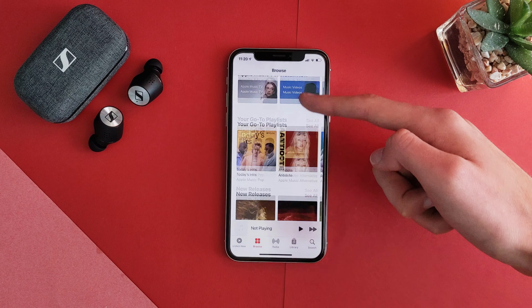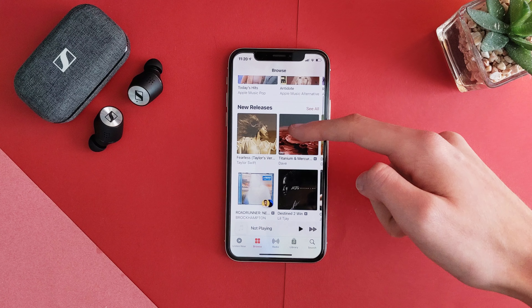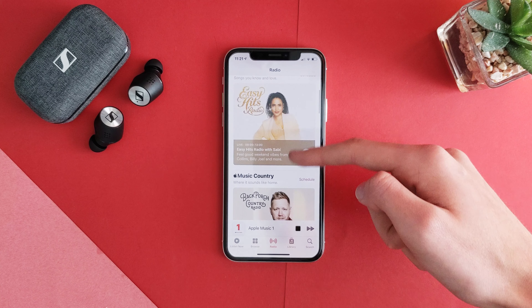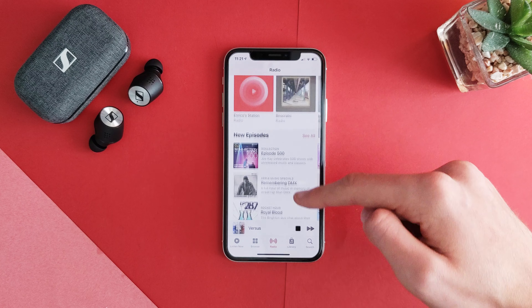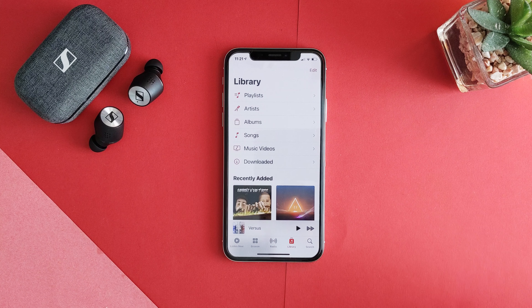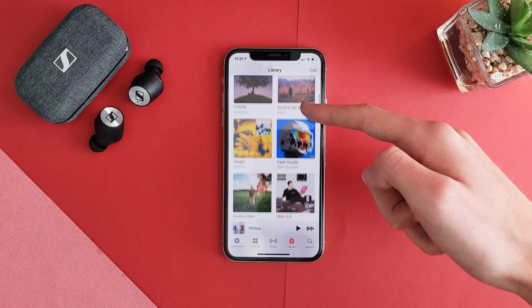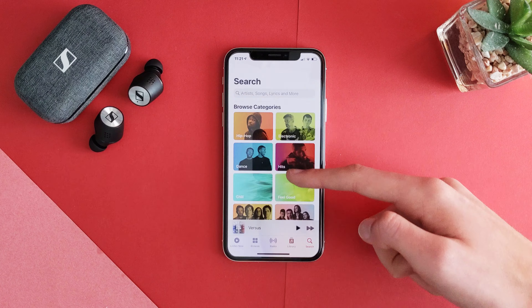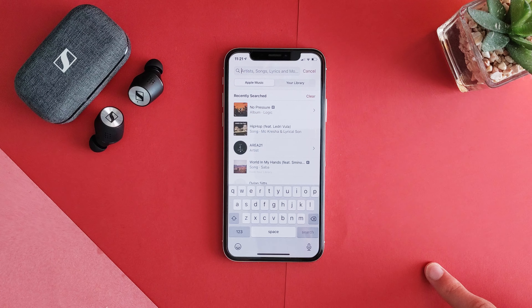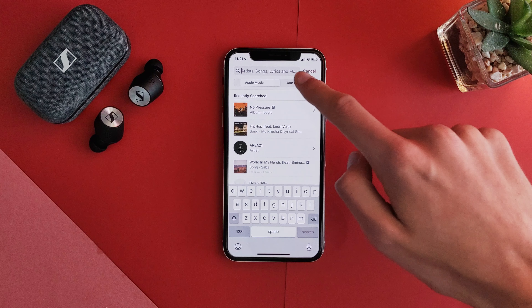Going along, you have Browse where you can look at various new releases and genres, then Radio with various live hosted shows such as Apple Music One and other live stations from around your local area or around the world. After that, you have your Library with all the songs, albums, and playlists that you have saved, and then a Search bar with various categories and a toggle to sort through either your saved library or the entire catalog of Apple Music as a whole.